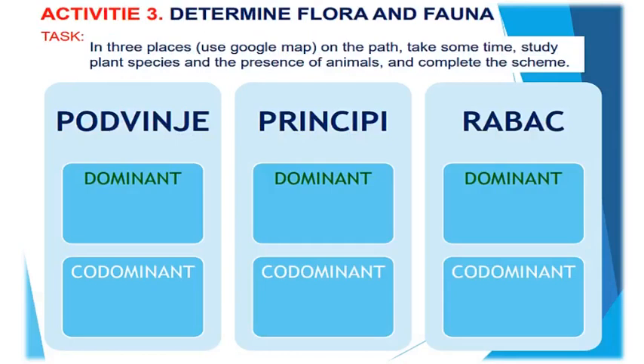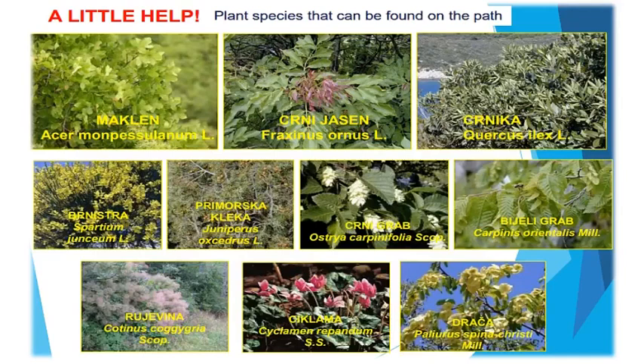Activity 3: In three places on the path, use Google Maps, take some time, study plant species and the presence of animals, and complete the scheme. A little help — on the photos are plant species that can be found on the path.